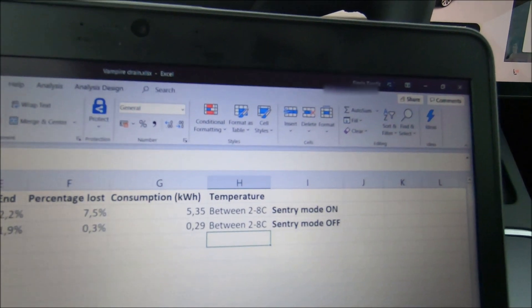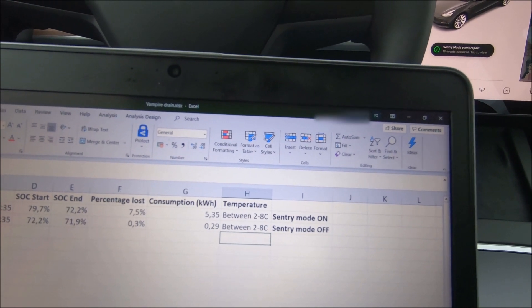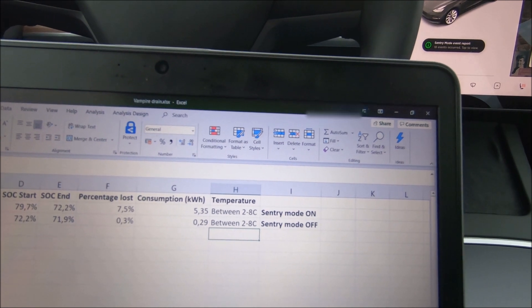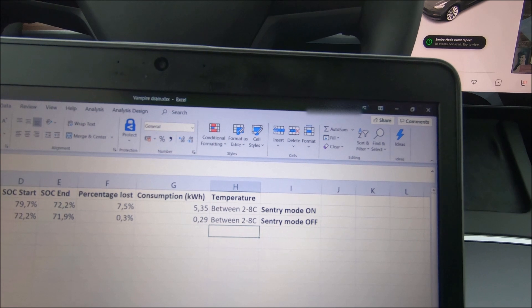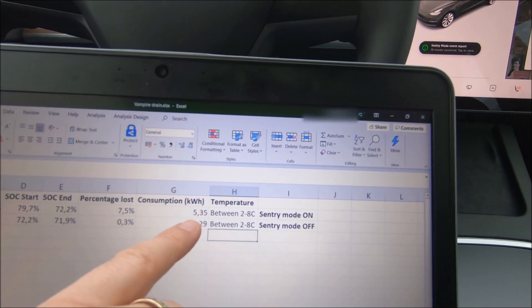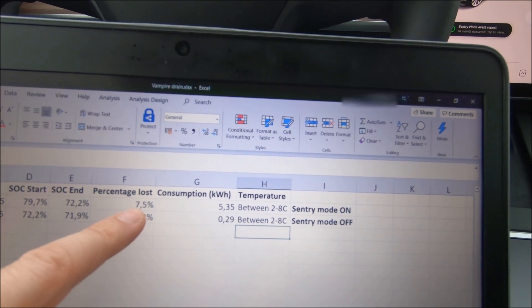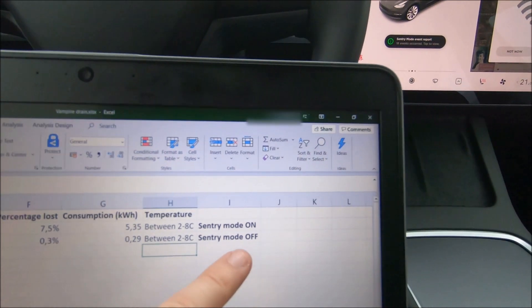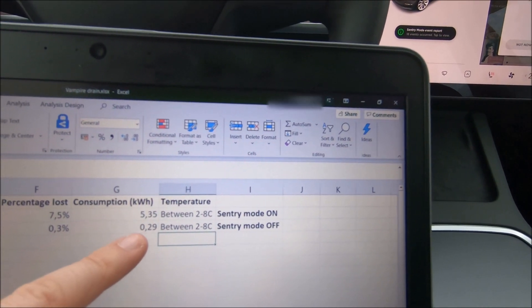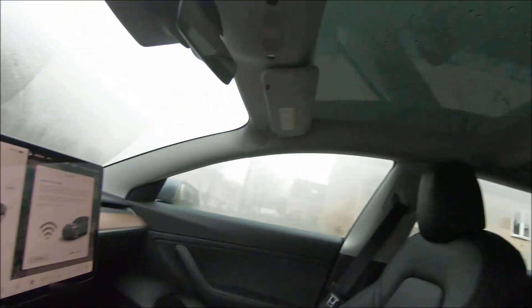I'm sitting in the car and I have the stats on the computer. I have two lines for both test days. Weather conditions were similar: temperatures around 2 degrees Celsius at night and up to 8 during the day. The first 24 hours with sentry mode on: the car consumed 5.35 kilowatt-hours, equivalent to 7.5% as reported by ScanMyTesla. With sentry mode off: only 0.29 kilowatt-hours, equivalent to 0.3%.